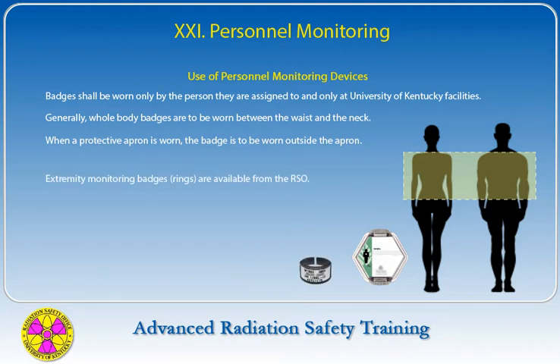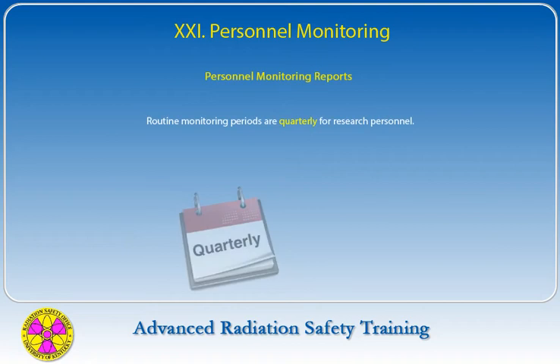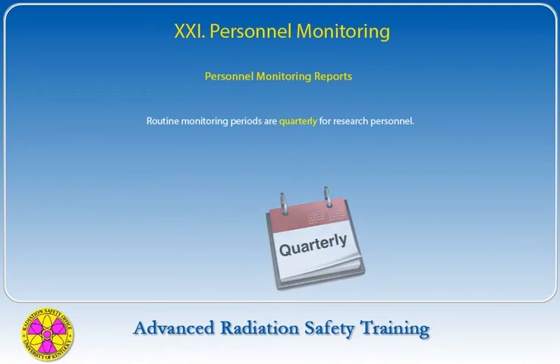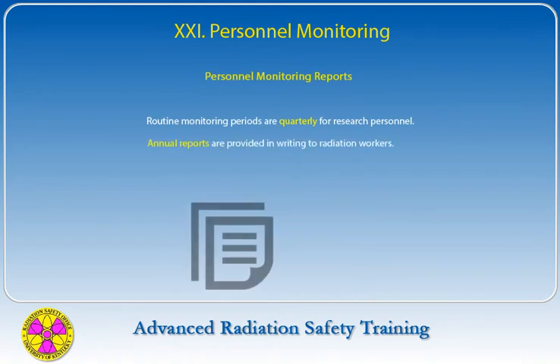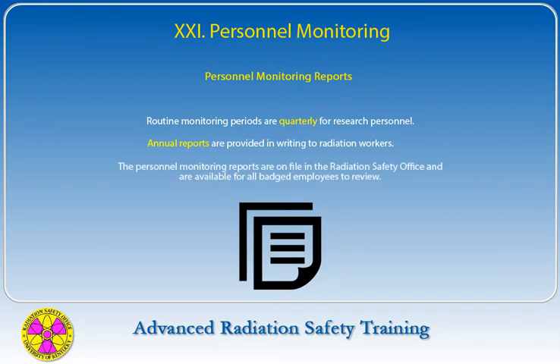Extremity monitoring badges, for example rings, are available from the Radiation Safety Office. Ring badges should be worn whenever working with applicable sources. Gloves should be worn over the ring badge when contamination is possible. Deliberate exposure of a monitoring device will be reported to the person's supervisor and the State of Kentucky Radiation Control Branch. Routine monitoring periods are quarterly for research personnel. Annual reports are provided in writing to radiation workers, and personnel monitoring reports are on file in the Radiation Safety Office for all badged employees to review.